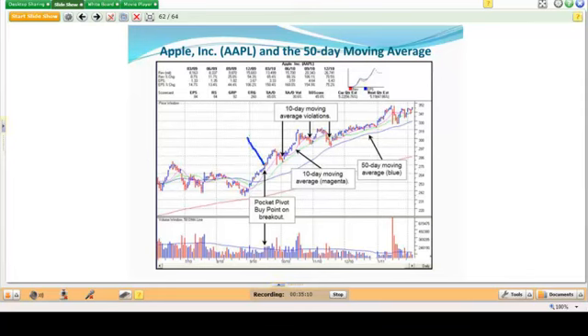With Apple back in 2010, you have a breakout on a pocket pivot, then violations of the 10-day moving average occurring within seven weeks. So immediately you switch to using the 50-day moving average as your selling guide. The stock then pulls back to the 50-day and finds support. Once it violates the 10-day within seven weeks, you're using the 50-day as your guide and only selling on a violation of the 50-day at that point. This is how you determine whether to use the 10-day or the 50-day for a given stock.